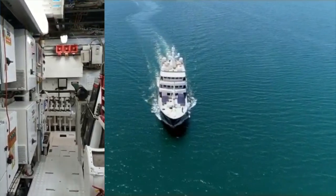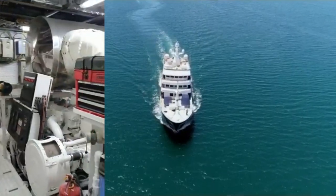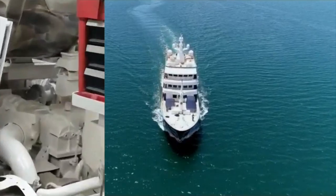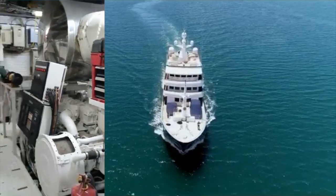Powering you on to your destination of choice are two 1,100-horsepower Caterpillar engines, which will push you up to a maximum speed of 15 knots — which for a steel-hulled 601-tonne vessel is not bad at all.